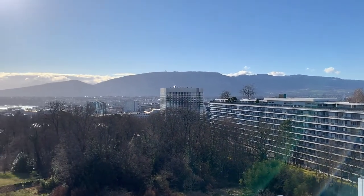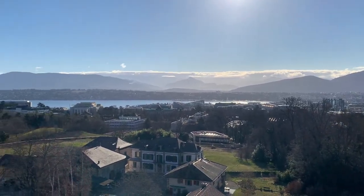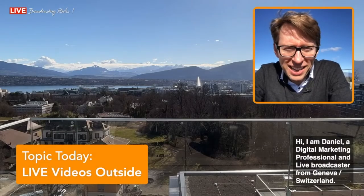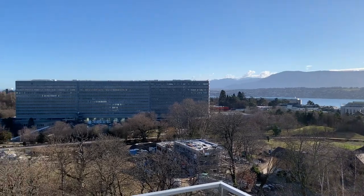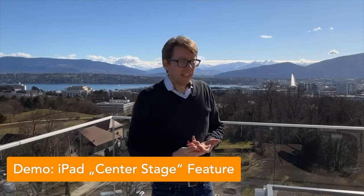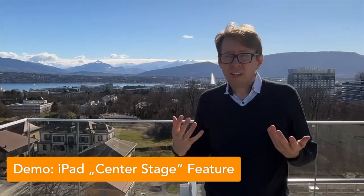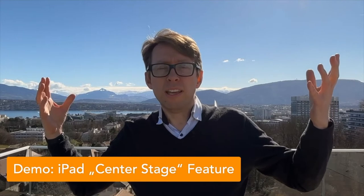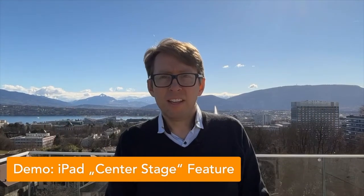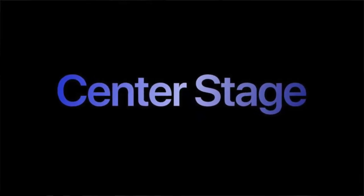It's a beautiful day today here in Geneva, Switzerland. I took the opportunity to take a live video outside and show you the beautiful panorama. Nobody is needed so you can do it all by yourself, so you are really calm. For this live outside I'm using my iPad mini with the new Center Stage function.